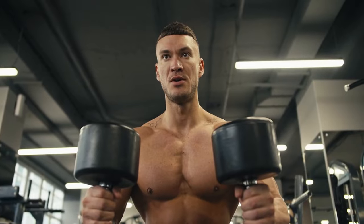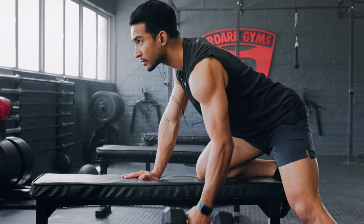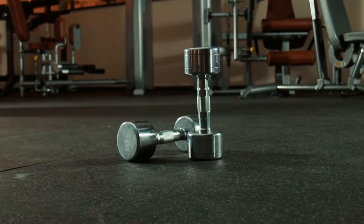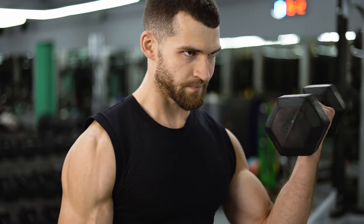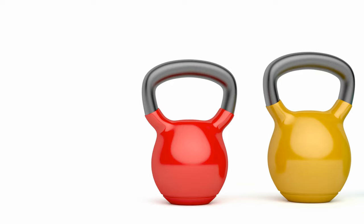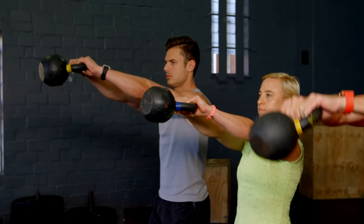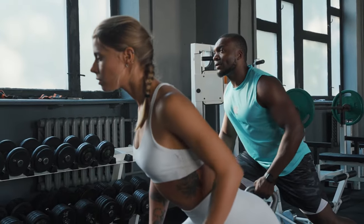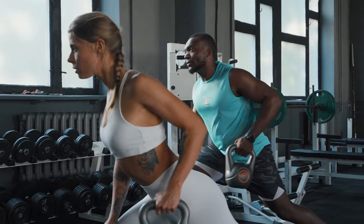One of the coolest things about these tools is how they engage different muscle groups. Dumbbells, with their symmetrical design, are fantastic for isolating specific muscles — whether it's biceps, triceps, or those hard-to-reach shoulder muscles. Dumbbells let you zero in and sculpt your physique. Now kettlebells, they're a different beast. Their unique shape and off-center mass activate multiple muscle groups simultaneously. This means you're not just working on one muscle — you're getting a full-body workout with every swing, press, or snatch.